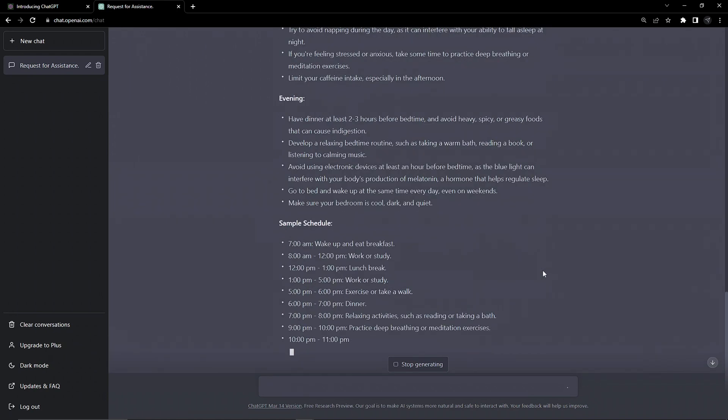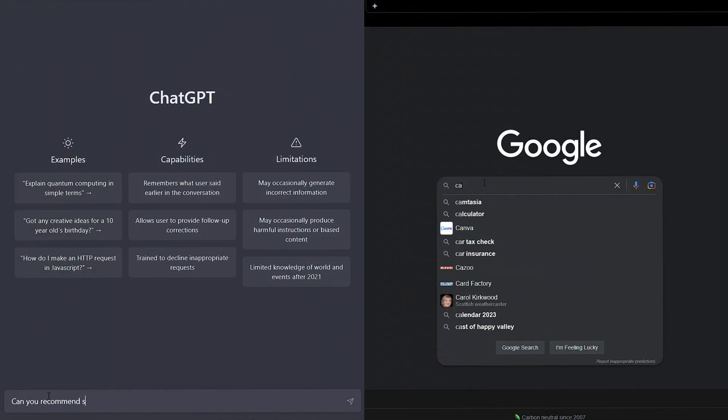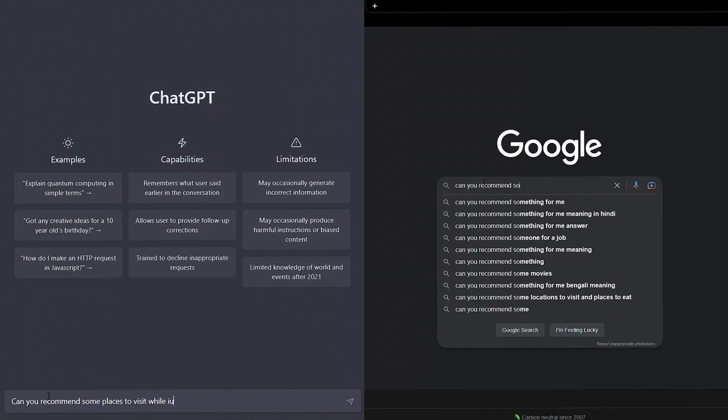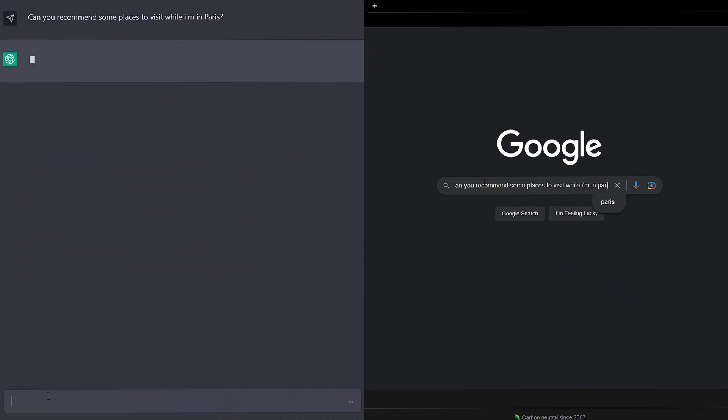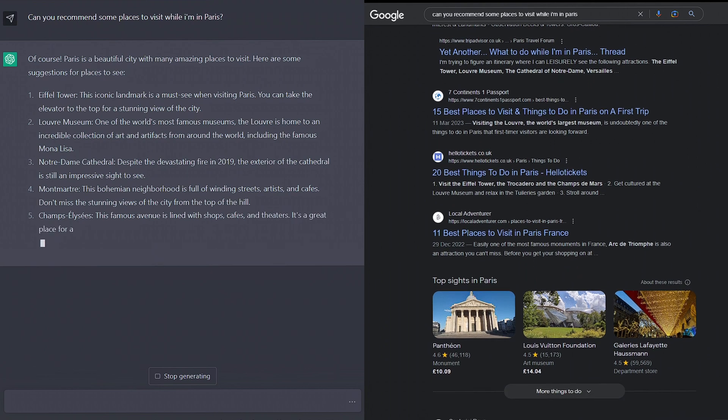But the AI is good at so many things, and it would be a shame to limit ourselves here. There's a reason why some are predicting that ChatGPT and others like it are set to replace Google. Questions that we put into Google can sometimes leave us jumping between Reddit posts for hours, trying to find accurate answers.